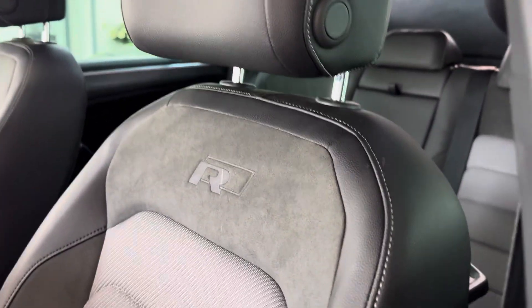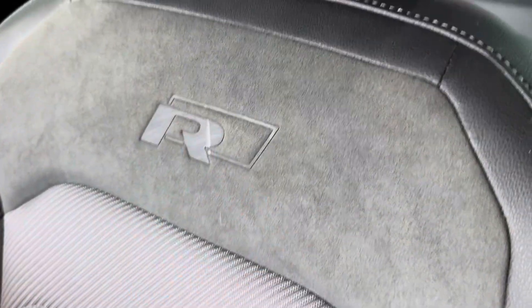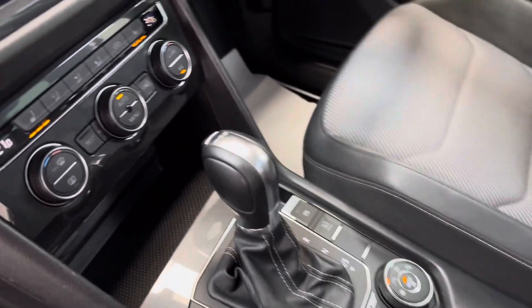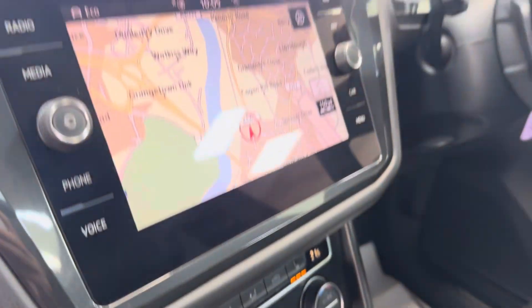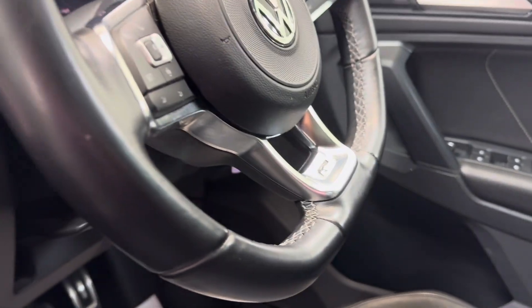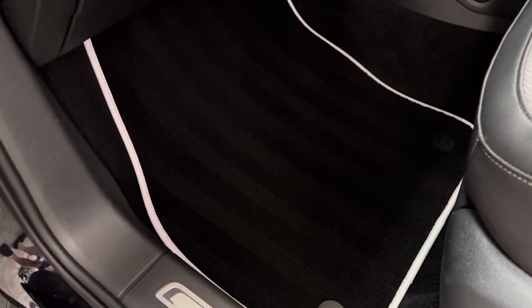Inside it's got a bit of everything — part Alcantara embossed with the R Line logo and part leather. It's got automatic DSG, climate control, heated seats, satellite navigation, the flat bottom sport steering wheel, and brand new overmats.